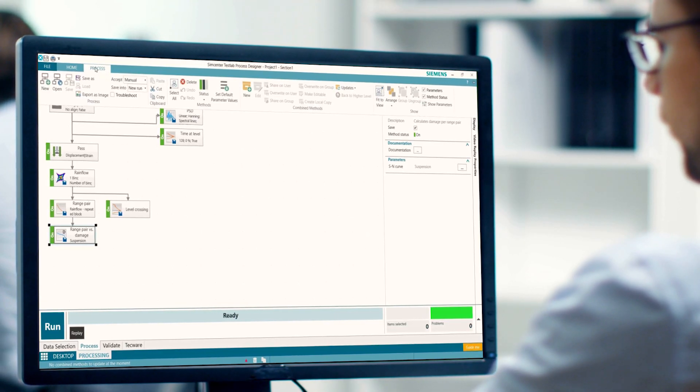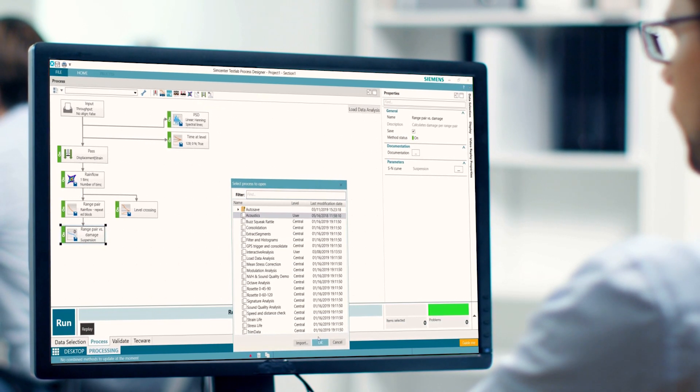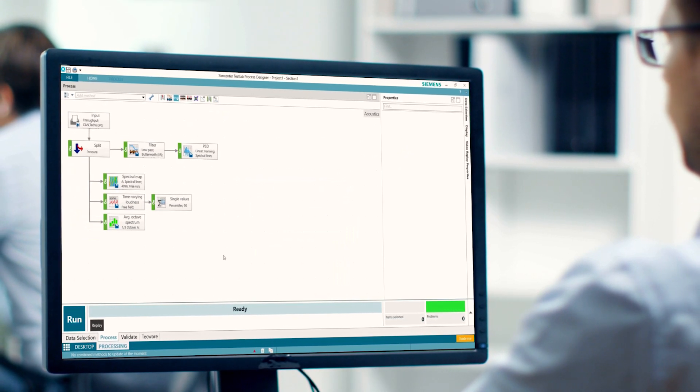Another benefit of SimCenter Test Lab is the ability to leverage it across multiple groups — whether it's leveraging the hardware and borrowing front ends from each other to get more channels, or leveraging knowledge where maybe I have a question I don't know the answer to and I can leverage my durability partners to solve that problem, or vice versa.